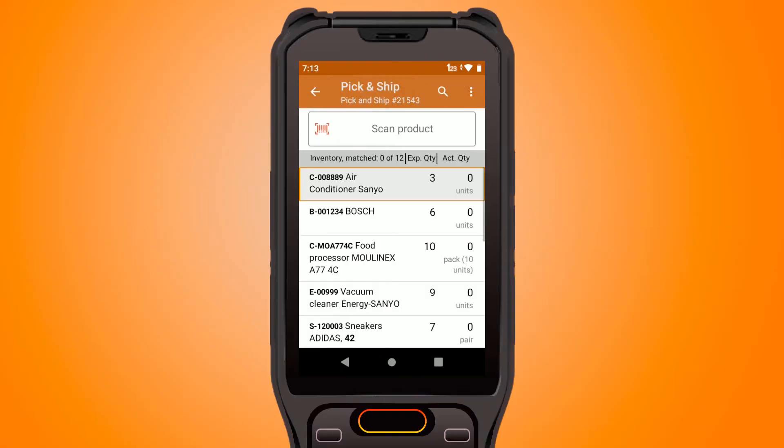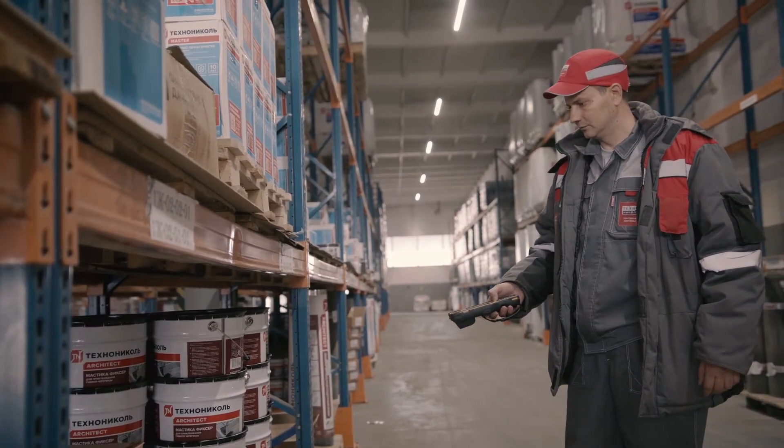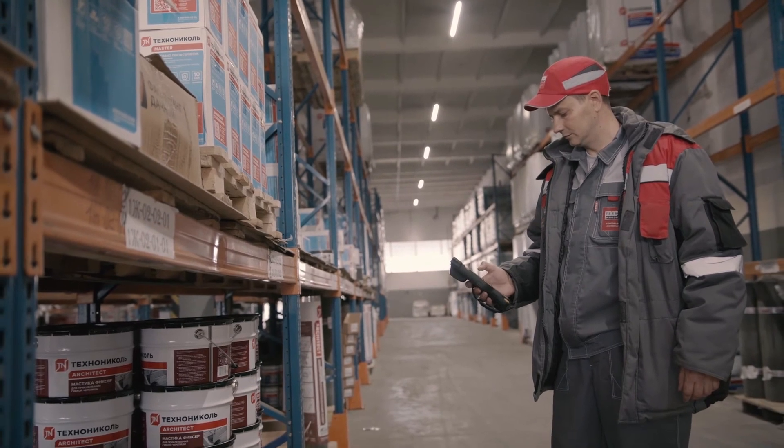Those same barcodes will later help with accurate picking and shipping of orders. With Cleverence, you maintain real-time inventory control, ensuring you're always aware of stock levels.